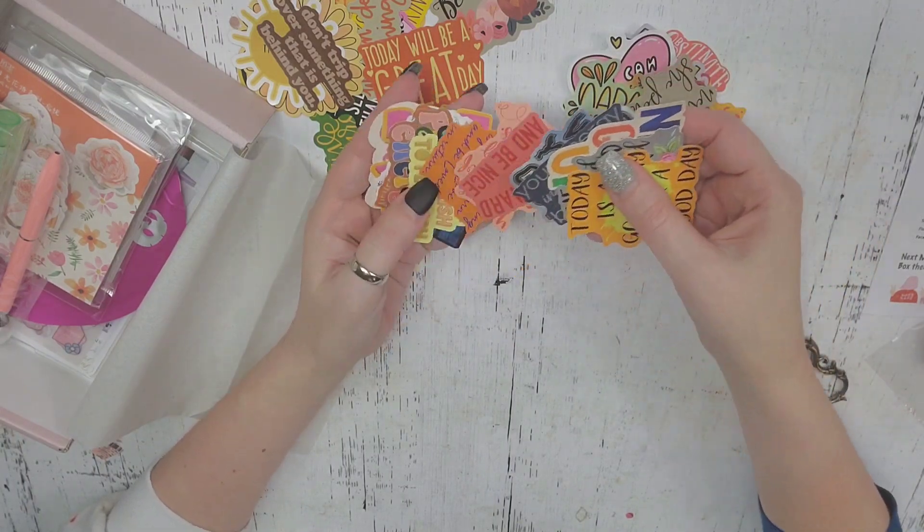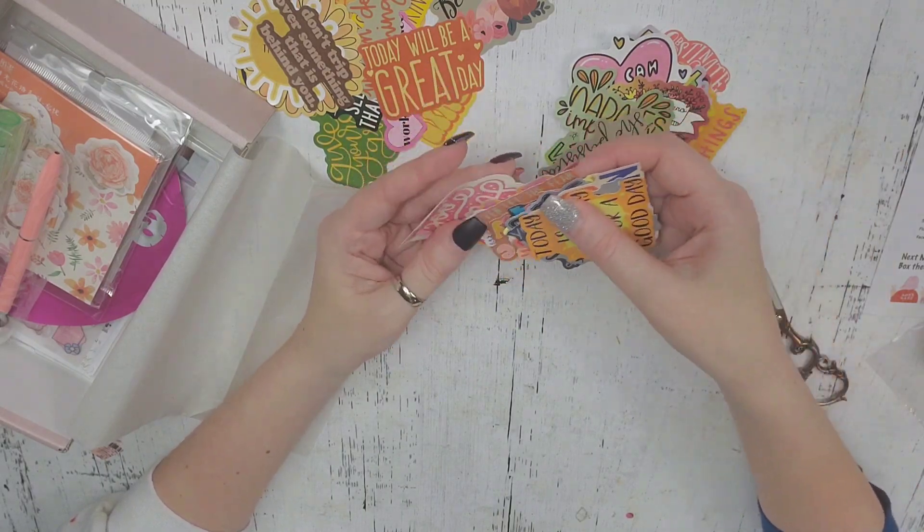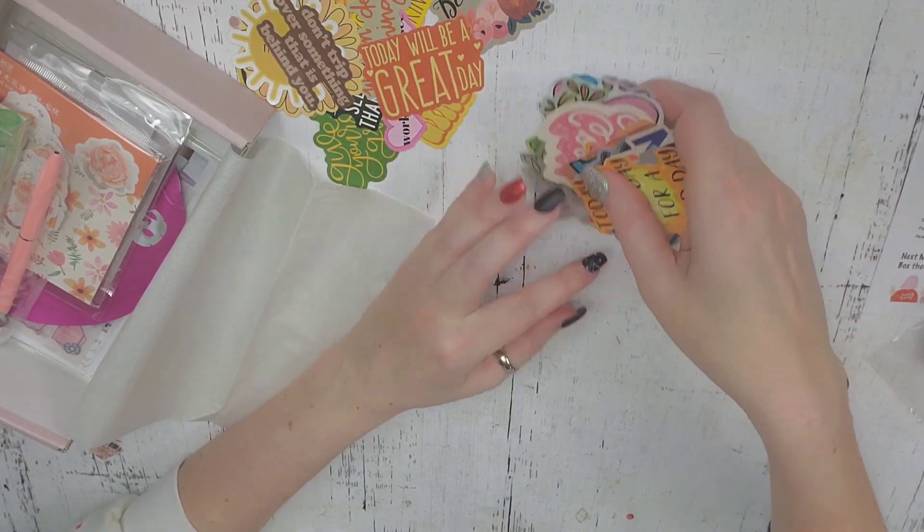There's just all kinds of really, really neat stickers in here. Love yourself — I love that. Your dream is achievable. Don't give up. You can do it. There's just all of these really awesome inspirational stickers. These are very cool, I love, love this. Very neat.